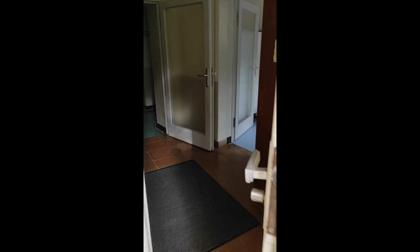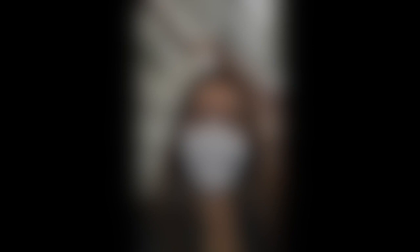Let's go into the telescope. Here we are inside the dome. Let's have a look.